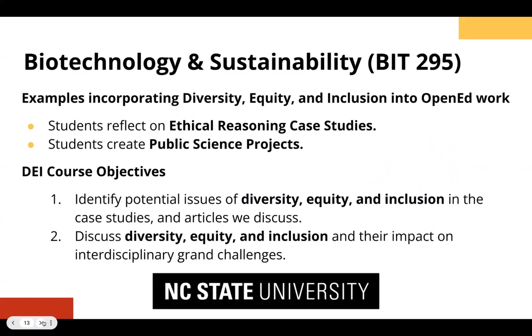In biotechnology and sustainability — the 200-level course that Dr. Goller and I have created — we have some examples. One comes from students' reflection on ethical reasoning case studies, and we have specific DEI course objectives associated with that assignment.